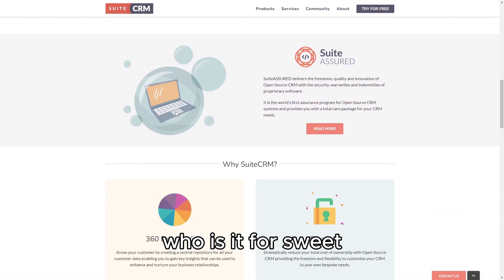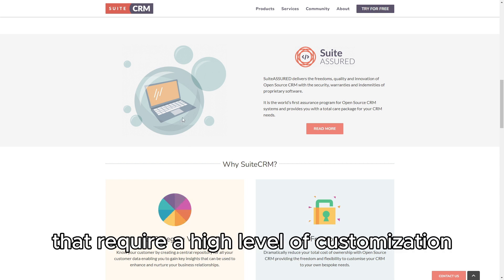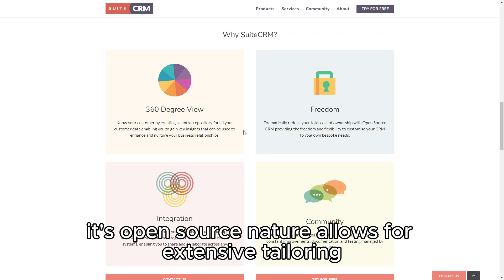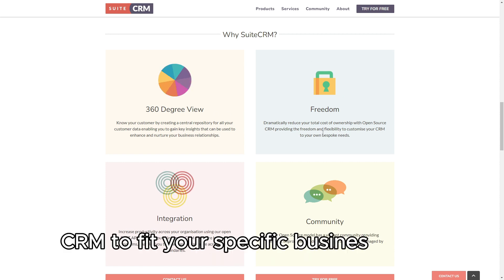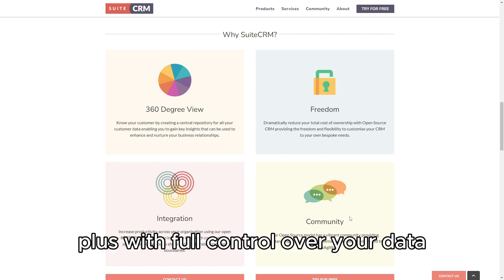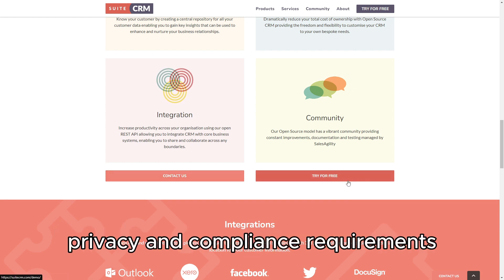Who is it for? SuiteCRM is ideal for small to medium-sized businesses that require a high level of customization without breaking the bank. Its open-source nature allows for extensive tailoring, enabling you to mold the CRM to fit your specific business needs. Plus, with full control over your data, it's perfect for companies with stringent data privacy and compliance requirements.